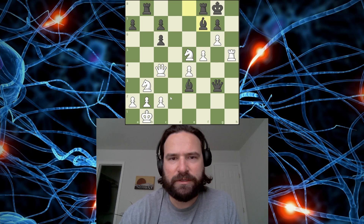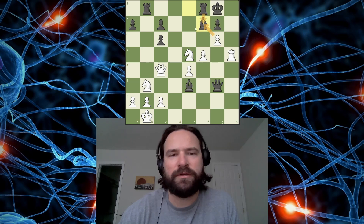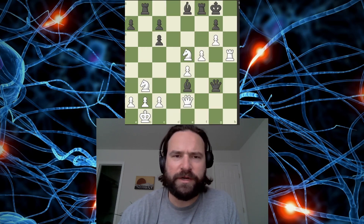Bishop blocks. Is it pawn takes? It must be pawn takes, because that's a check. Pawn takes - the rook has to take. Yeah, that's it. I did look at that momentarily, and for some reason just didn't think it was working. I don't know why.